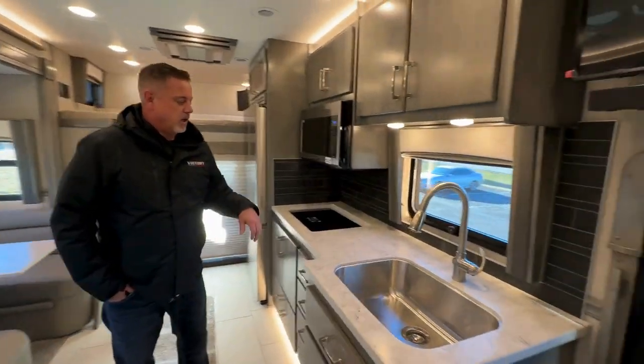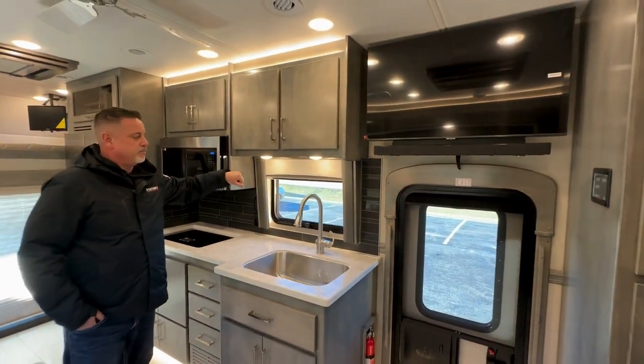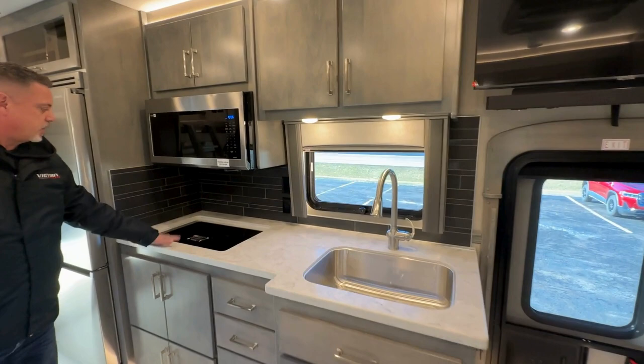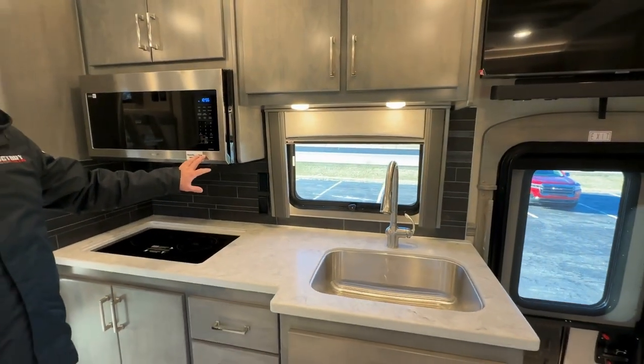Here is the new gray color that Renegade is offering, with the TV and the sound bar above the door. This has your induction countertop, convection oven, and microwave.